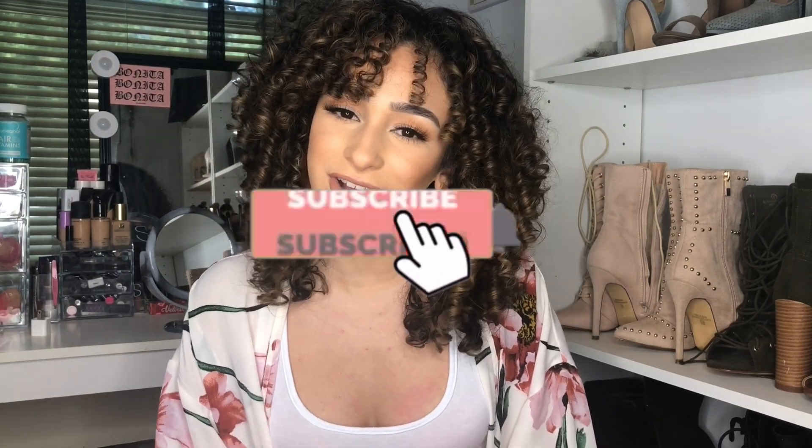Hey guys and welcome back to my channel. For today's video I am super excited to share all of my must-have curly hair products with you guys. These products right here are everything you need in your life — they have changed my hair and how I do my hair. If you are in the hair transformation or transitioning process, definitely pay attention and take notes. Make sure you guys are subscribed, hit the notification bell so you know every time I upload, and let's get into it.